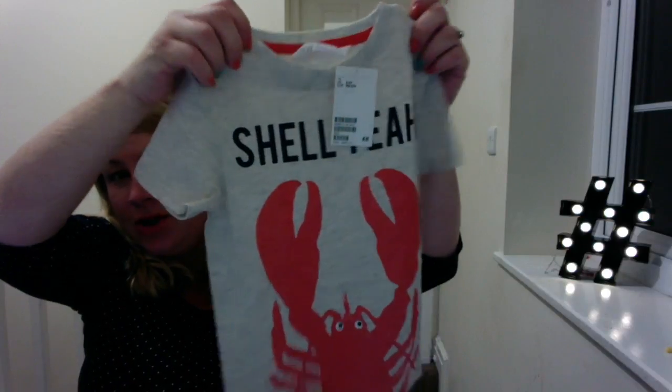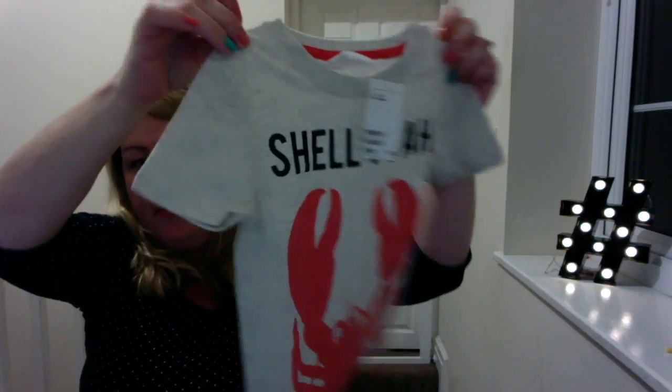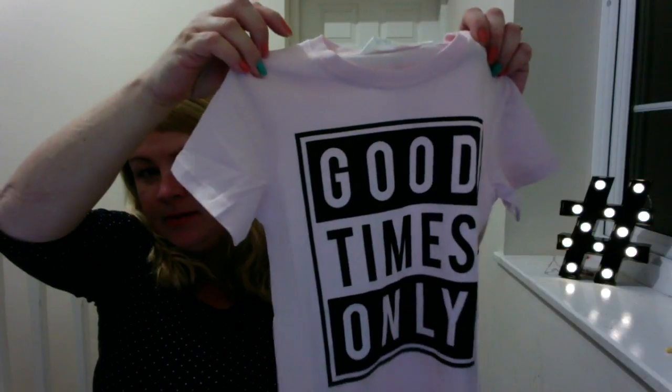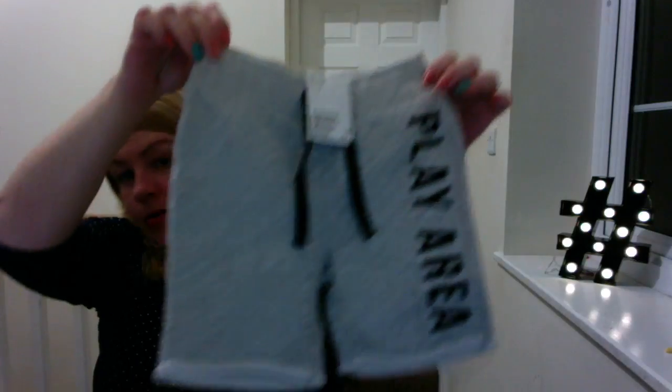Then I got him this little top that says 'Shell Yeah' — I thought that was cute. Then I went for pink because it's my favorite color, and who says boys can't wear pink? I thought they'd look really cute with these little joggy shorts.